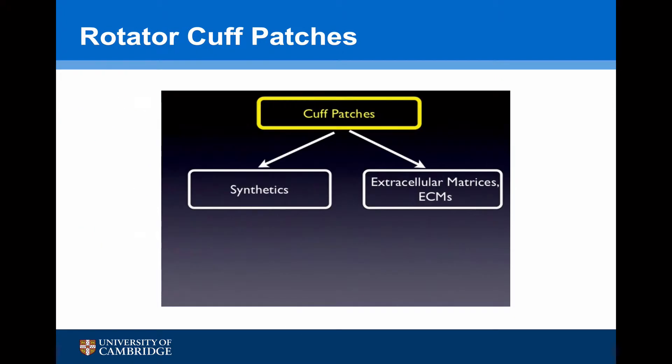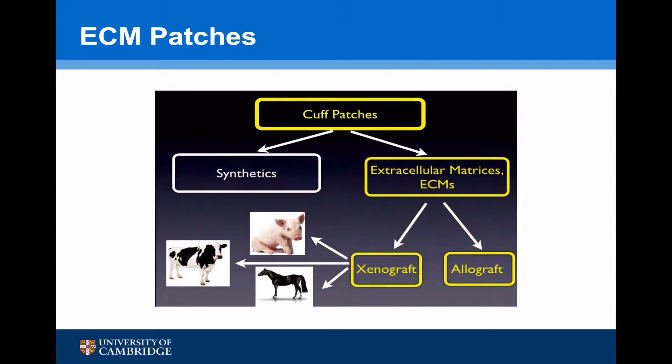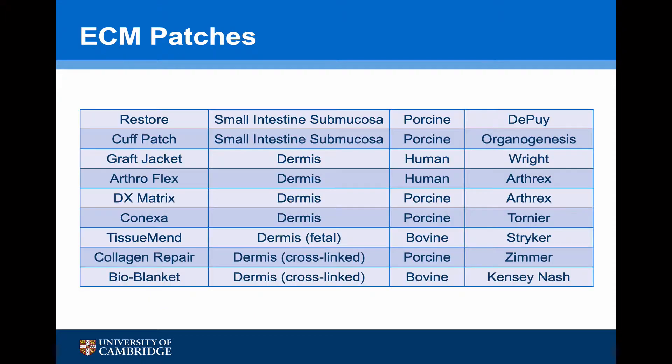Cuff patches can be divided into two types: synthetics or extracellular matrices. Extracellular matrices can either be a xenograft or an allograft, and the xenograft materials currently being used are porcine, bovine, or equine. These are the current patches on the market and as you can see, most of them are dermal patches. There are two that are produced from human tissue, but the rest are either porcine or bovine.